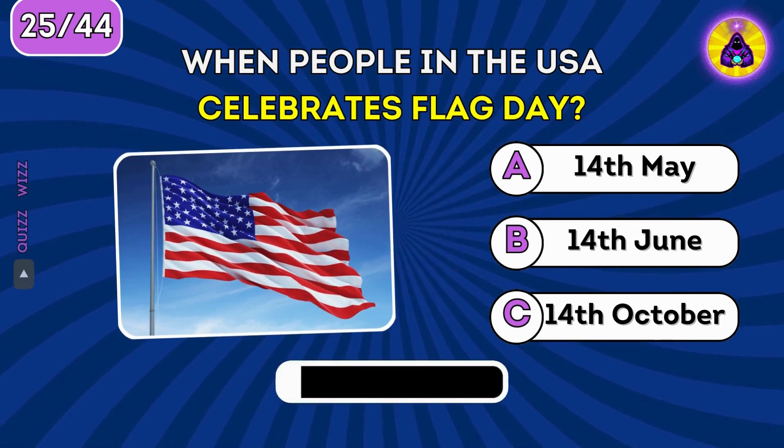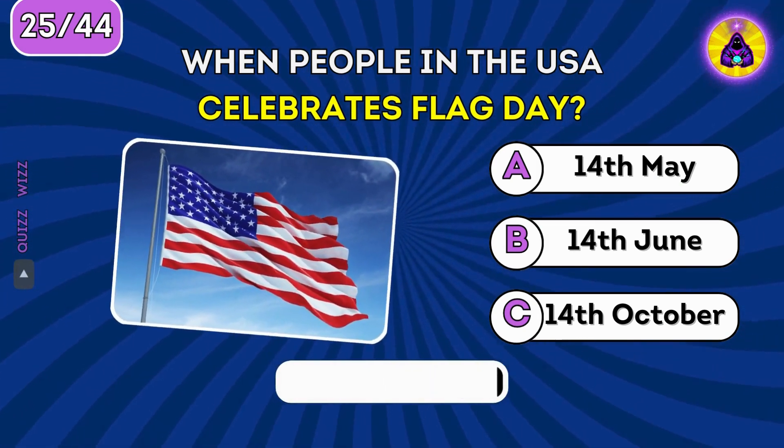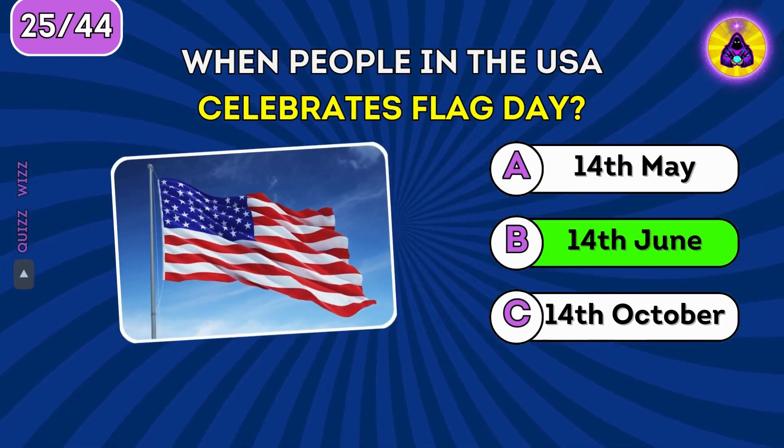When do people in the USA celebrate Flag Day? Flag Day is celebrated in June.